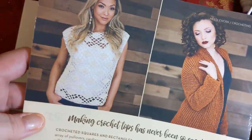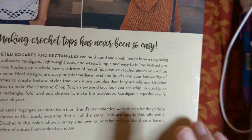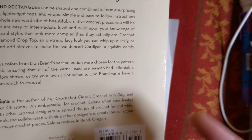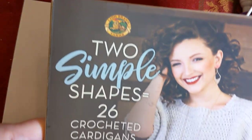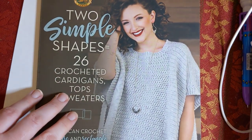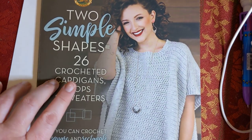And it looks like these ladies all had fun making this - that picture is great. Here is the back - 'Making crochet tops has never been so easy.' I love the way this is all put together. This is $22.95 US. Two simple shapes, 26 crocheted cardigans, tops, and sweaters - and I've got to go find out what I'm going to start making out of this because this just looks like a lot of fun.